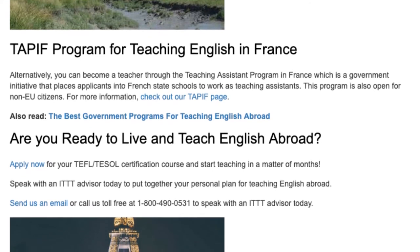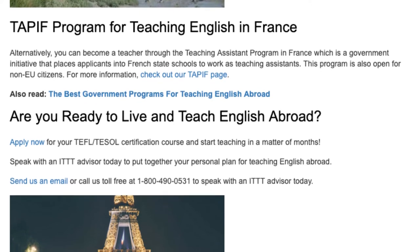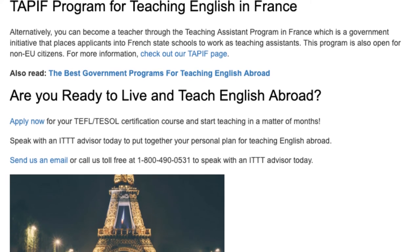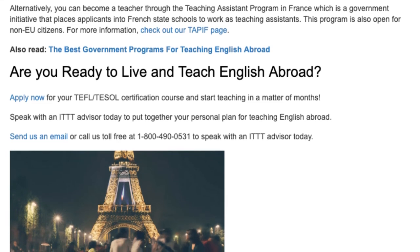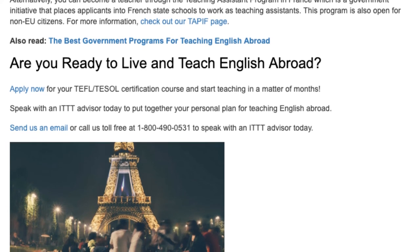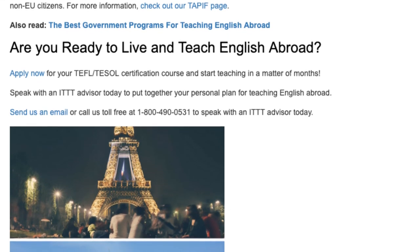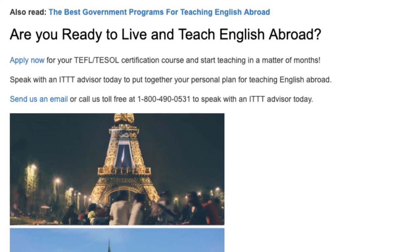Are you ready to live and teach English abroad? Apply now for your TEFL/TESOL certification course and start teaching in a matter of months. Speak with an ITTT advisor today to put together your personal plan for teaching English abroad. Send us an email or call us toll-free at 1-800-490-0531 to speak with an ITTT advisor today.